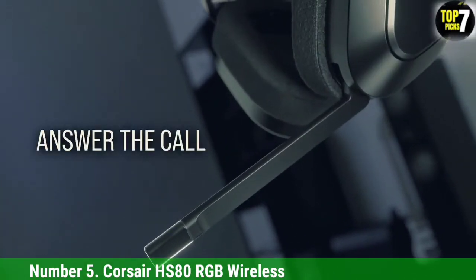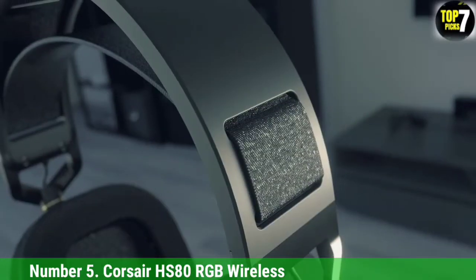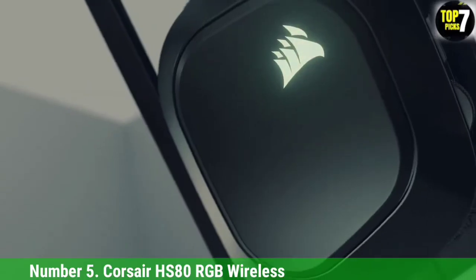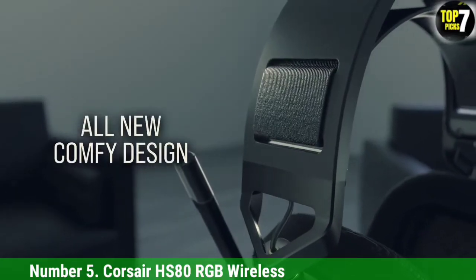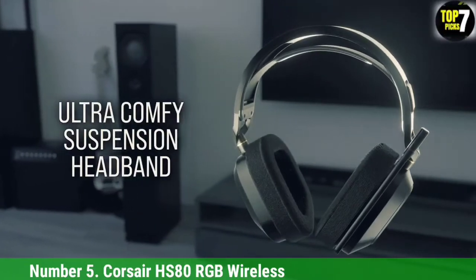However, the headset is only compatible with Windows, Mac, and PlayStation 5 via its 2.4 GHz USB dongle. It also isn't one-size-fits-all due to the limited adjustments the headband can make, and it can even be a bit heavy on the head.